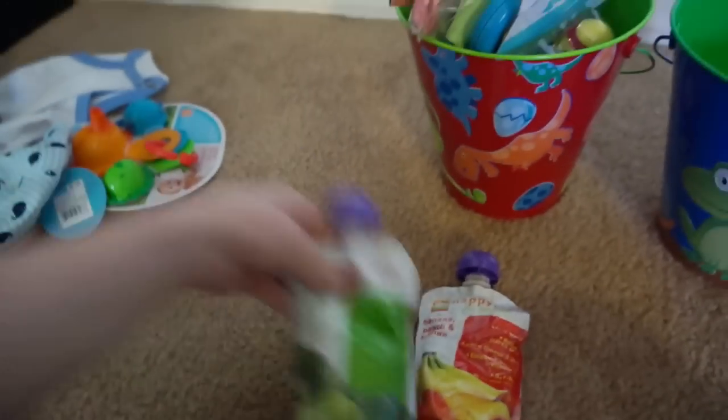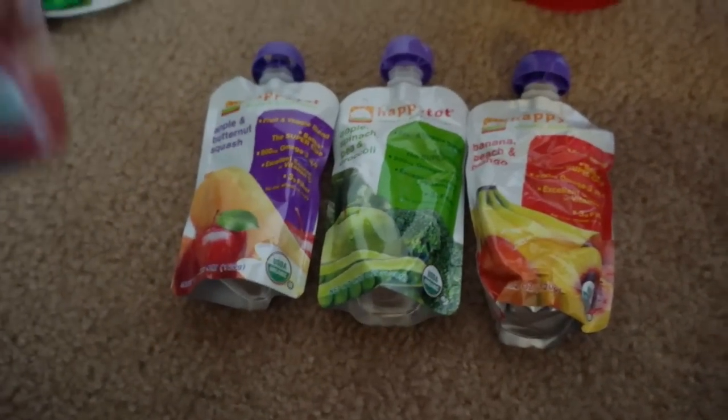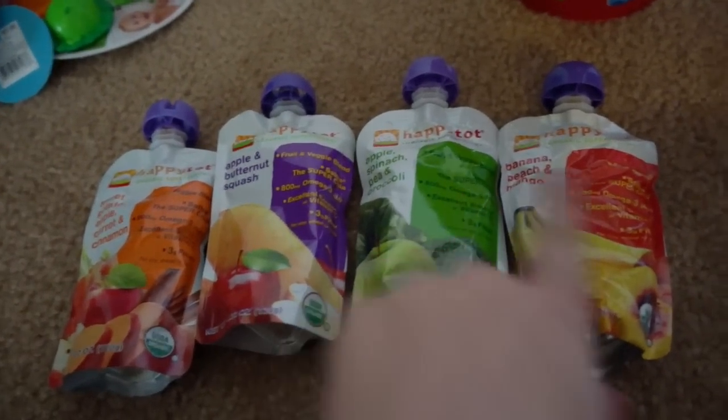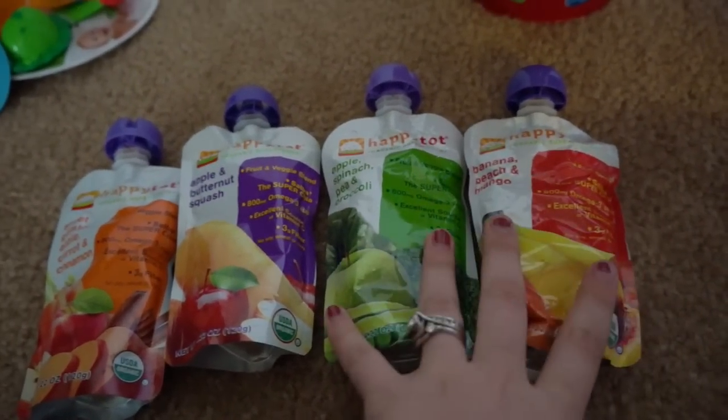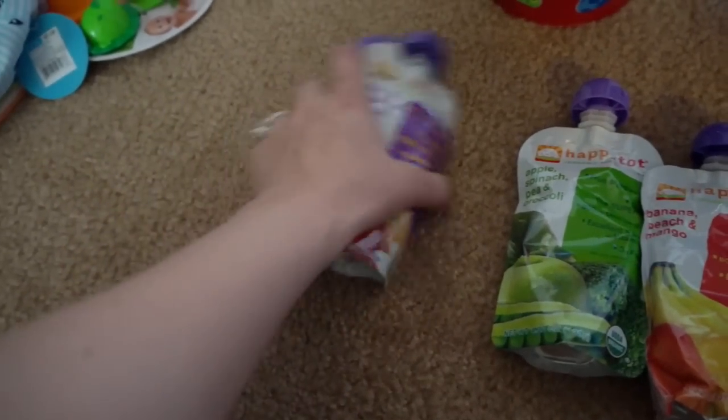I got both boys some little Happy Tot squeezies and I'm going to split these up. I got apple butternut squash sweet potato, apple carrot and cinnamon, apple spinach and pea and broccoli, and then banana peach and mango. I'll probably give two to Remy and put the other two in Caden's Easter basket.